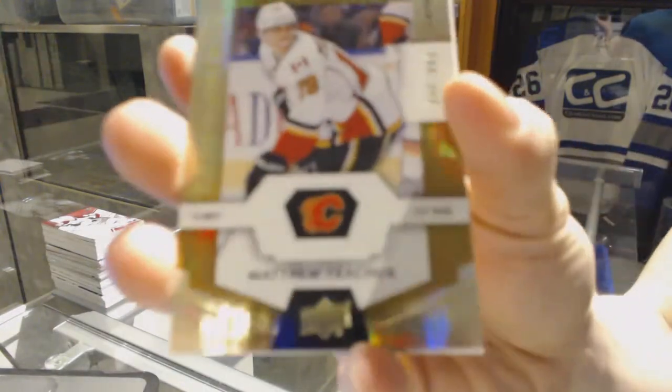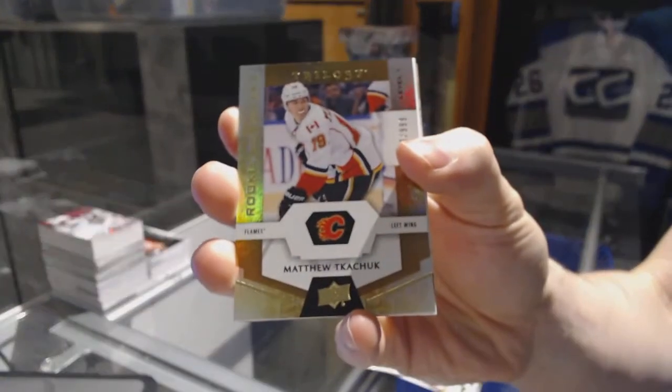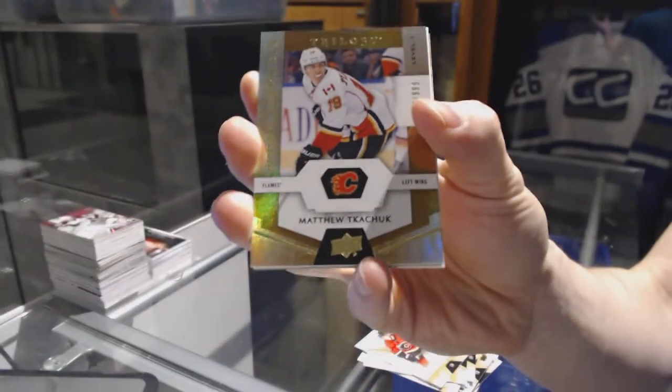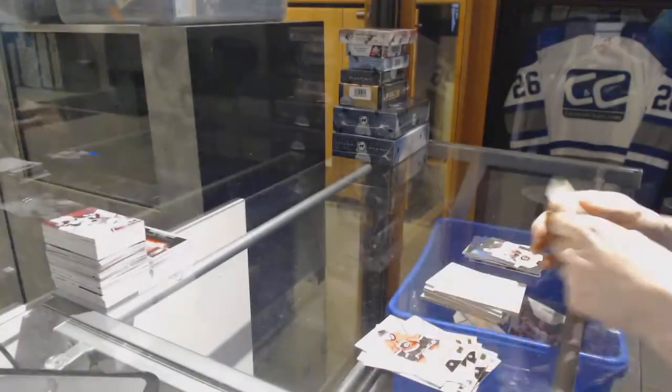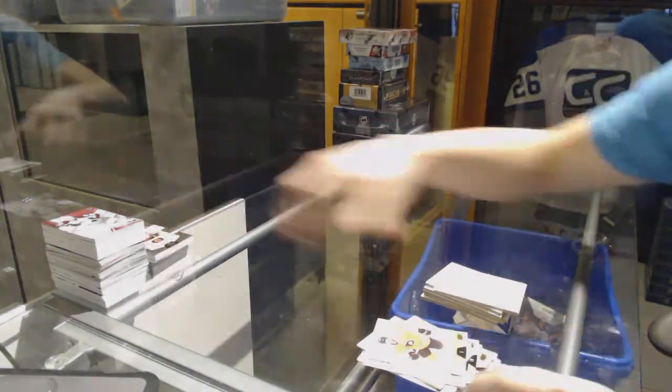And we got a rookie number 999 for the Calgary Flames, Matthew Tkachuk. All right, on to the SPX.